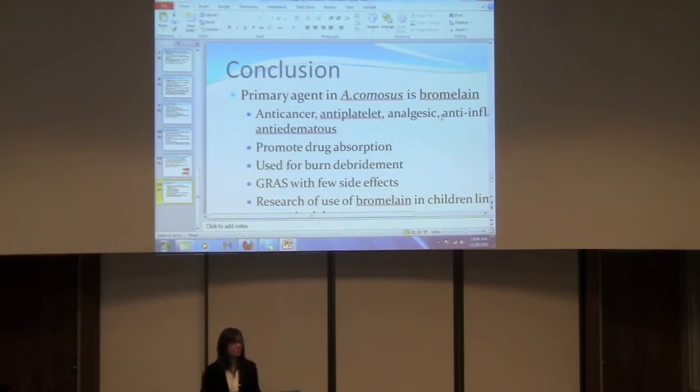Responding to a question about whether bromelain is found in the food or the stem: it can be found in both, but it is primarily found in the stem. It is known as both fruit bromelain and stem bromelain — the fruit bromelain is actually also called just bromelain, which is a bit confusing. It can serve as a functional food as well as a medicinal food, depending on whether you're using it for something like cancer treatment or for everyday purposes.